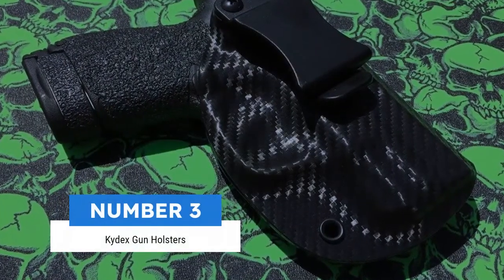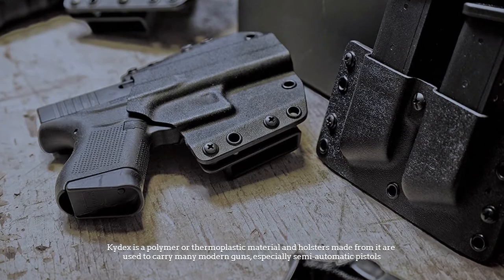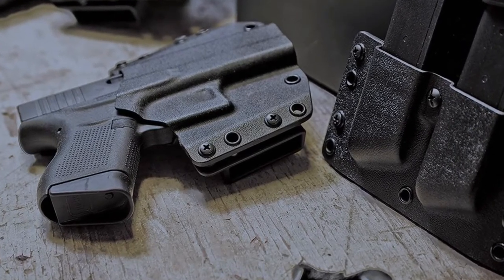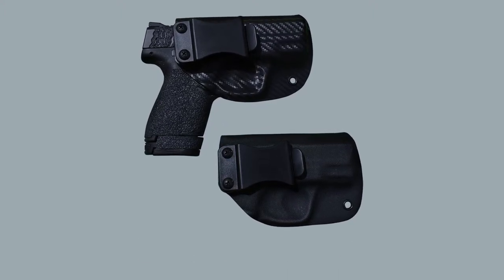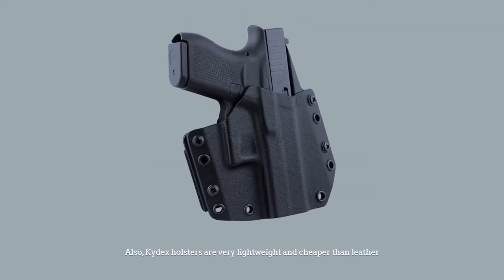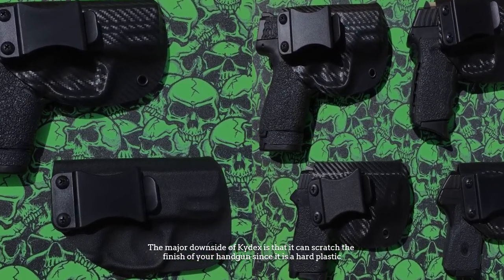Number 3: Kydex gun holsters. Kydex is a polymer or thermoplastic material, and holsters made from it are used to carry many modern guns, especially semi-automatic pistols. They keep their shape forever because they are molded to fit the particular model of handgun they hold. Kydex holsters are also very lightweight and cheaper than leather. The major downside of Kydex is that it can scratch the finish of your handgun since it is a hard plastic.